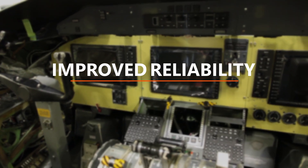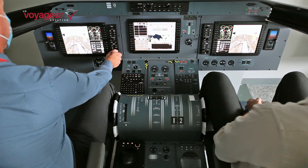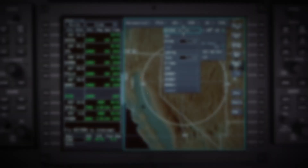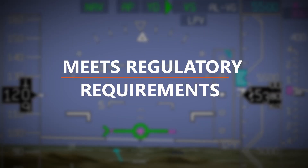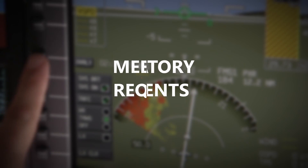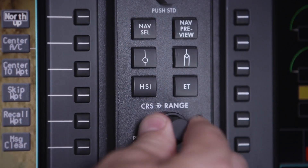It will offer increased reliability due to the removal of common failure items such as the cathode ray tube displays, the AHARs, and the weather radar, and with every install we offer a freshly overhauled flight guidance computer. Voyager's cockpit upgrade is more comprehensive and affordable and meets all current regulatory requirements. The AeroView modification will deliver all these improvements in a proven, contemporary, and very competitively priced package.